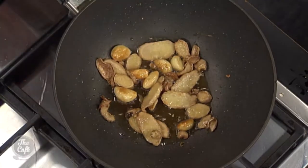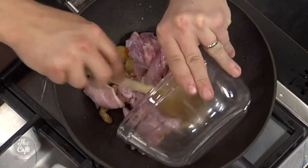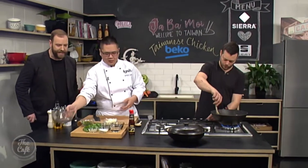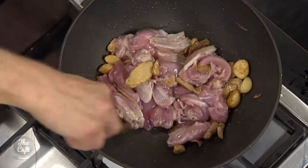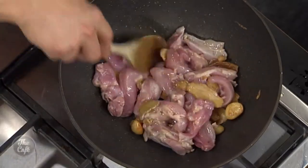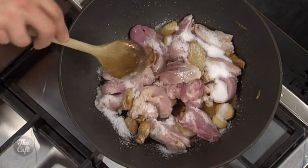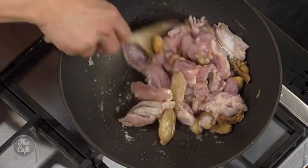Now we add the chicken — Paul has already taken the bone out today. We give it a gentle toss, and this is how fast this cooking is — it's all about preparation. Sugar goes in next; the custard sugar caramelizes to add flavor to the sauce. We really want to develop a light caramel, but don't burn it.